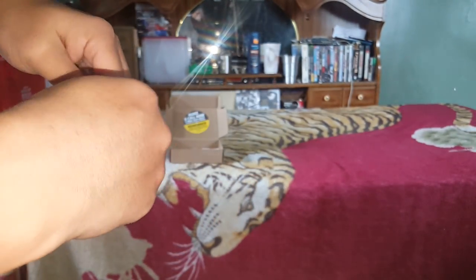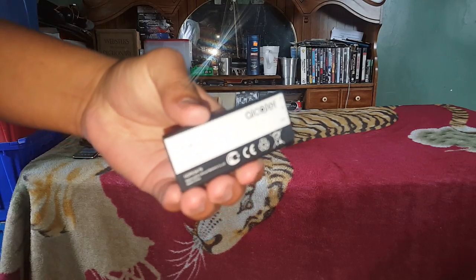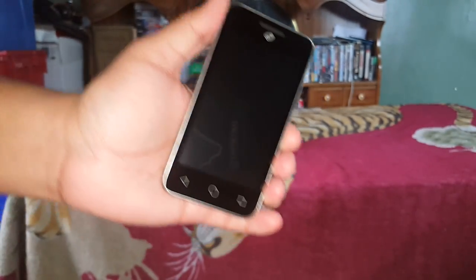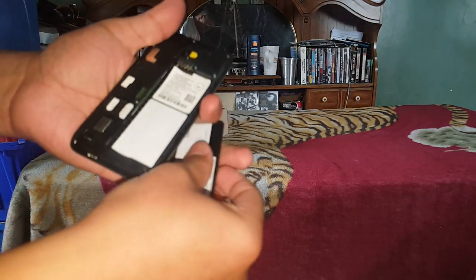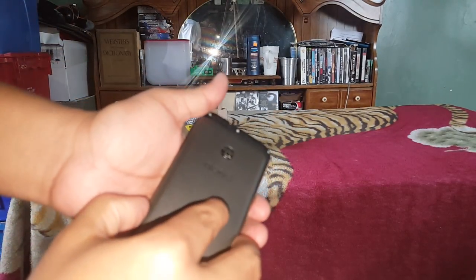Alright, let's set this up. Positive, negative — alright. Let's peel this off — brand new. Let's place the battery in here and turn it on. Place the back cover on.